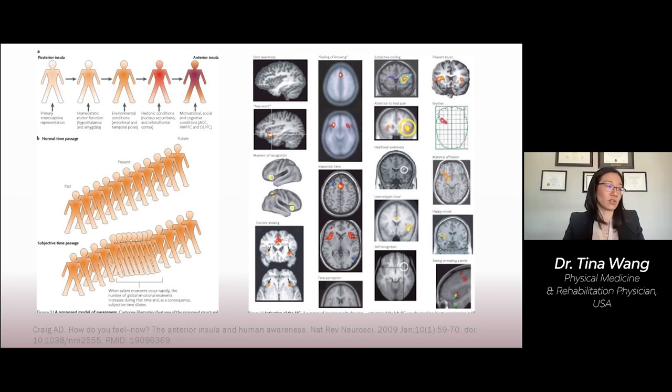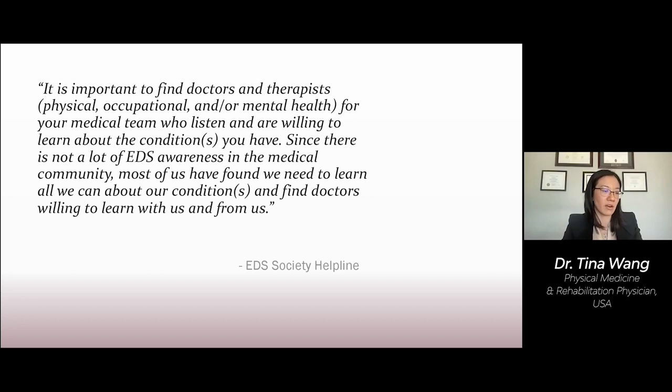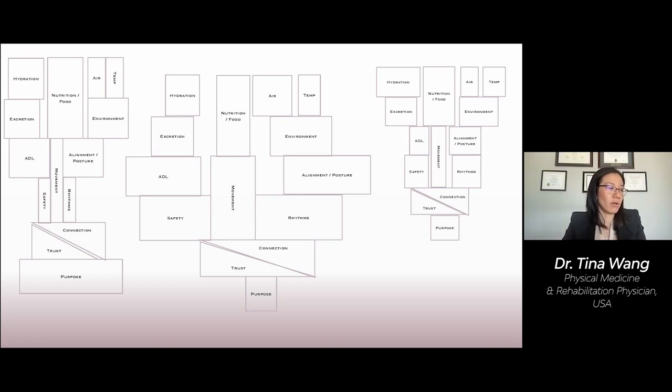A couple of take-home points: start by finding a primary care physician who's attentive to your needs. This doesn't need to be an EDS expert — just a caring individual who's willing to partner with you on this journey. Build your team around this special relationship. Next, determine your needs — who are you, find your purpose. Determine the shape of your cairn. Only then can you determine which levels need to be strengthened and where and how to use all the tools available to you as you continue on this journey to finding your health. Thank you.